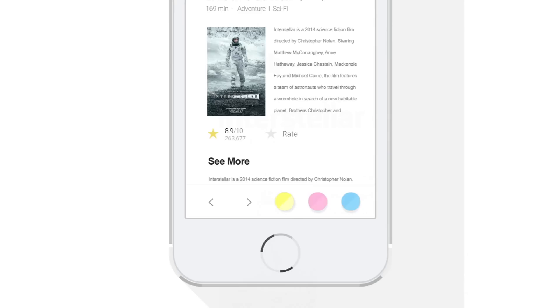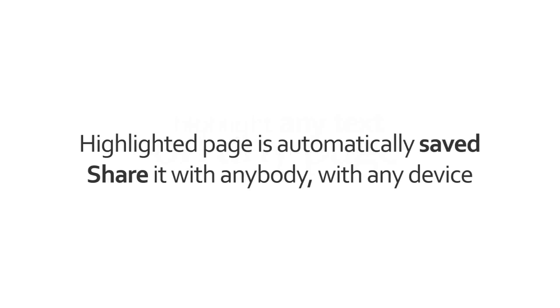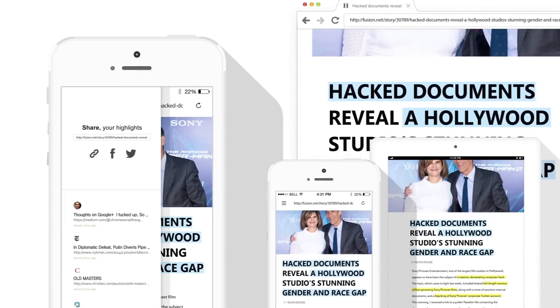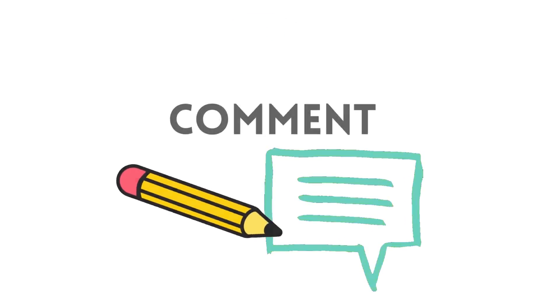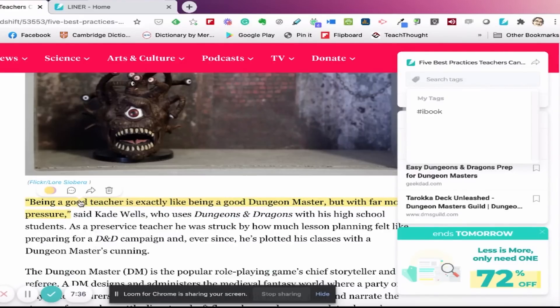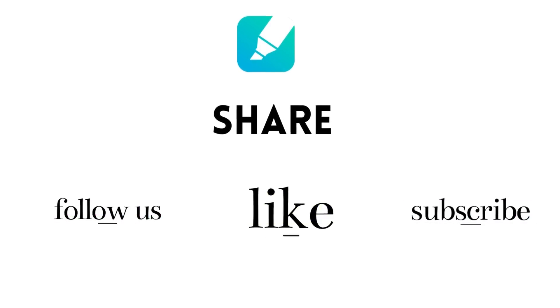Highlight directly on the web page you are on, or upload PDF files to Liner to annotate on them. Liner saves every highlight you make to your Liner home, along with the title, page link, date, and comments. Keep track of your insights by leaving short notes on the highlights you've made — you don't need to open a second tab or another app for it.